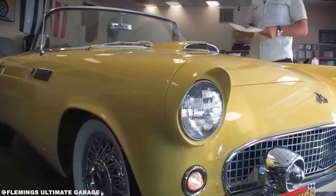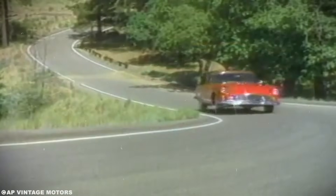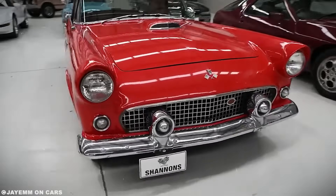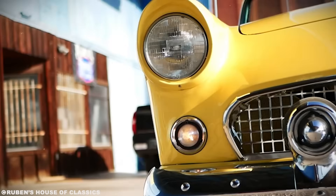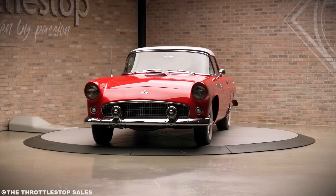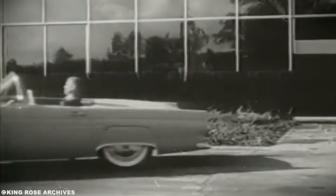To understand why Ford would let a designer treat their new sports car like a fighter plane, we need to travel back to 1951. The Korean War is raging. American pilots are getting their first taste of jet combat. Back in Detroit, car designers are watching newsreels of F-86 Sabres dogfighting MiG-15s over the Yalu River. The public is obsessed with jets. Kids are building model planes. Adults are booking flights just to experience jet travel. The sound barrier had been broken just four years earlier. Everything about the future screams speed, thrust, and swept wings.